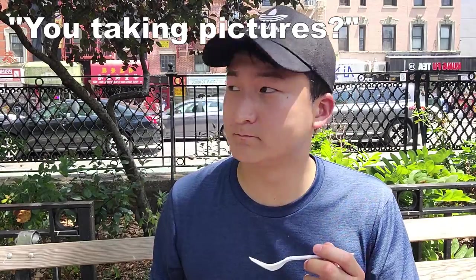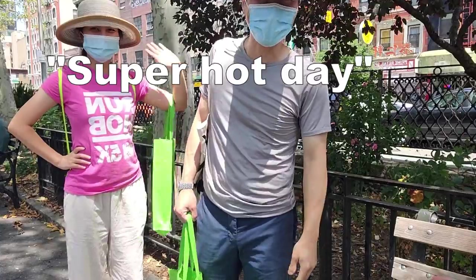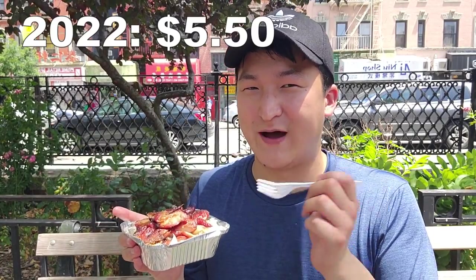Now if you can believe it, 10 years ago this was $2.50. I know it might look kind of small, but it's a pretty square container — a very deep bowl — and they pack it really tightly. Trust me, this will fill you up. The price went up from $2.50 to $4.50, which is what it was before the pandemic. Now, sadly, this is $5.50, but still a steal in this inflation economy. But really, Chinese style roast pork should be eaten with rice, so let's combine them real quick.